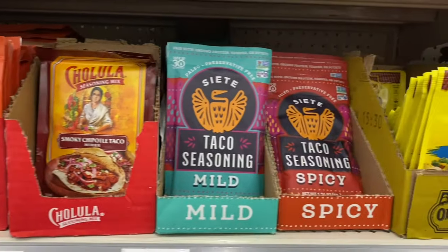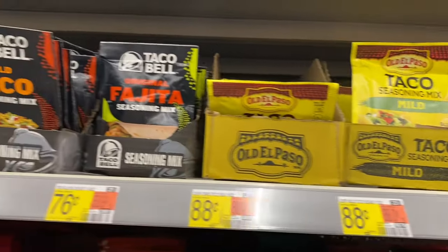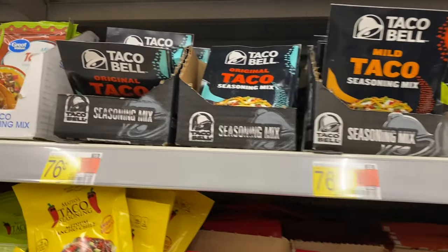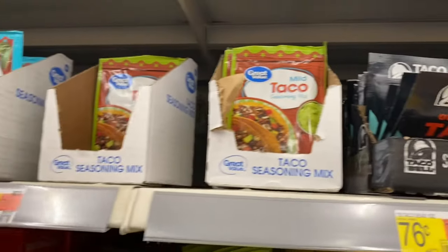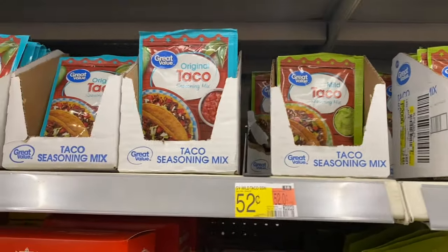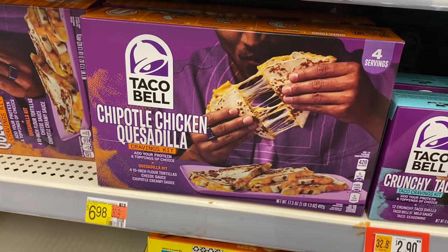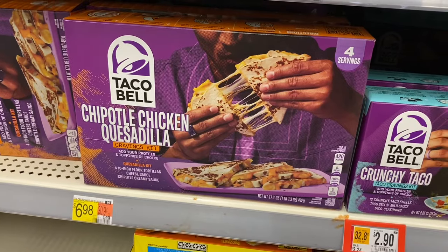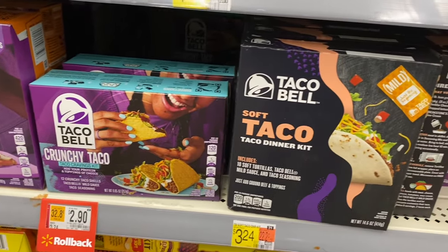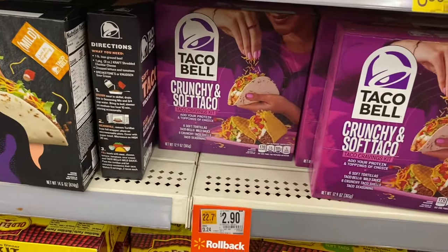They have all kinds of brands now — original taco, chili garlic taco, smoky chipotle taco, and mild or spicy ranch. They have Taco Bell seasonings, fajita, original, or mild, and Great Value at 76 cents. The Old El Paso was 88 cents and Great Value is 52 cents. Down here I'm liking these kits — this chipotle chicken quesadilla cravings kit includes four 10-inch flour tortillas, cheese sauce, and chipotle creamy sauce for $6.98. Or you can get a crunchy taco kit for $2.90 on rollback, regularly $3.24.